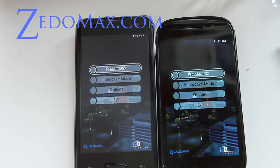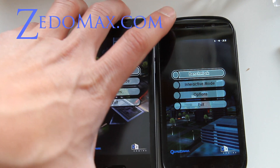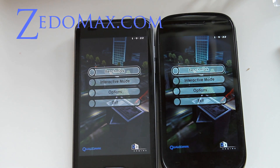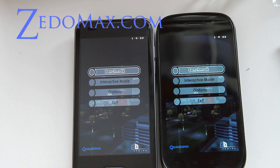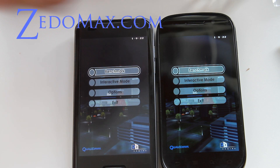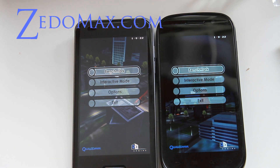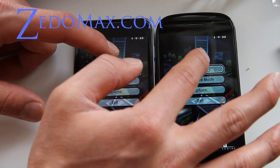Hi folks, this is Max from Zetomax.com. I've got the battle between the Optimus 2X and the Nexus S. The Optimus 2X features a Tegra 2 processor, while the Nexus S features a 1 GHz processor. The Optimus 2X is running Froyo but the Nexus S is running Gingerbread 2.3. Let's do a benchmark and see which one does better.